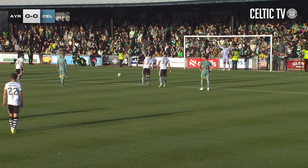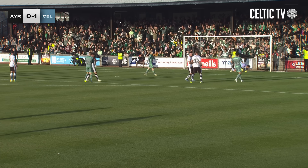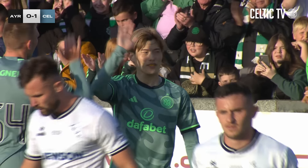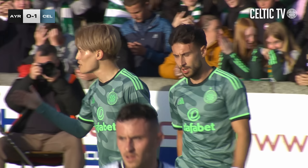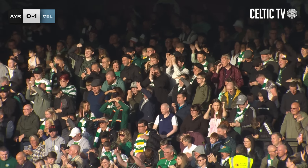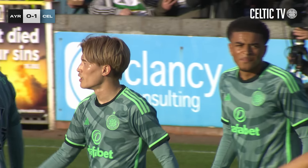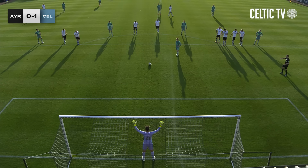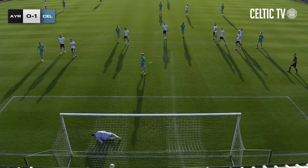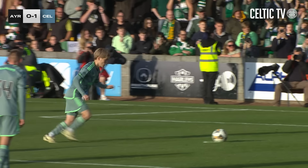Kyogo stands over the ball - can he get Celtic's first goal of the pre-season? He does! Kyogo gets Celtic underway, 23 minutes gone. It's Ayr United now Celtic one, and it's that man again, Kyogo. After Ayr had a lively first few minutes, we've come into the game without creating much, but that worked well down the right-hand side. Holm reacts quickest and that's dispatched quite emphatically from Kyogo.